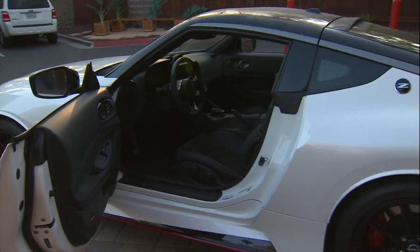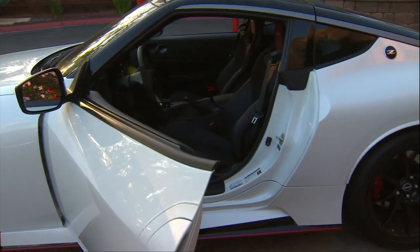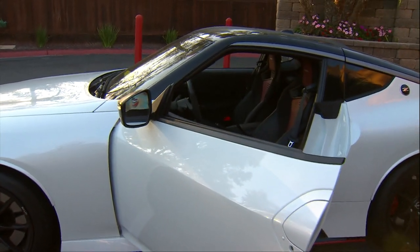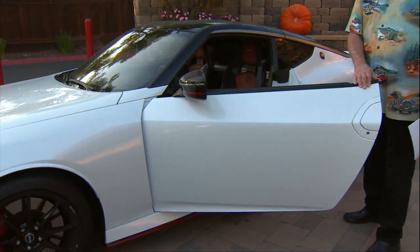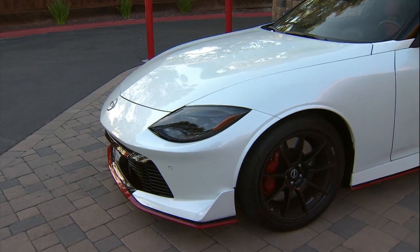You've got the NISMO badging, the Bose sound system, and Nissan Connect, which is really good for all your connectivity. It doesn't have a phone charger, which I'm a little depressed about, but it's not the end of the world. I like the black and red trim — and that is the NISMO.